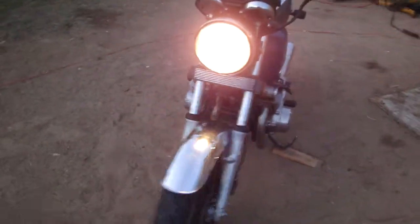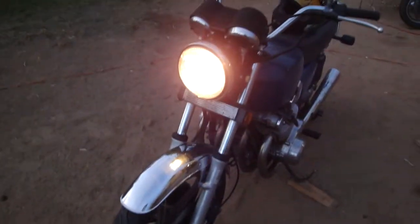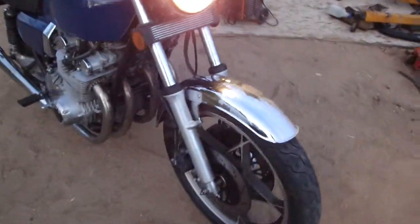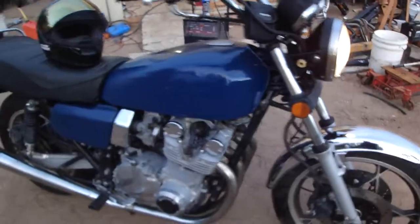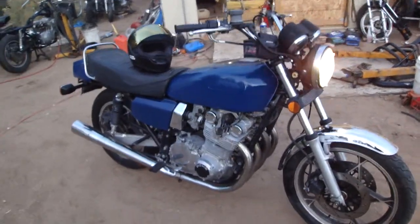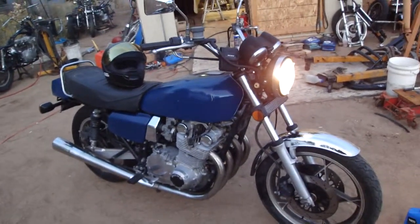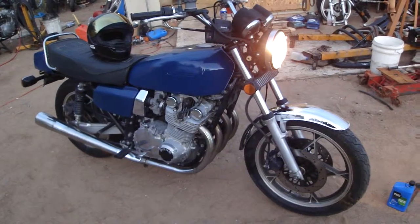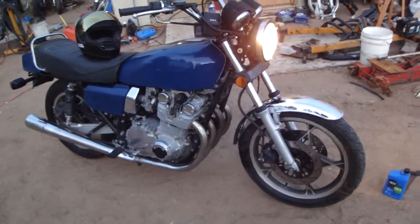Well, supposedly it has 33,000 miles on it. It hasn't ran in who knows how long, but now it's got 4 miles on it at least. Doesn't sound too bad. Still needs a valve adjustment.